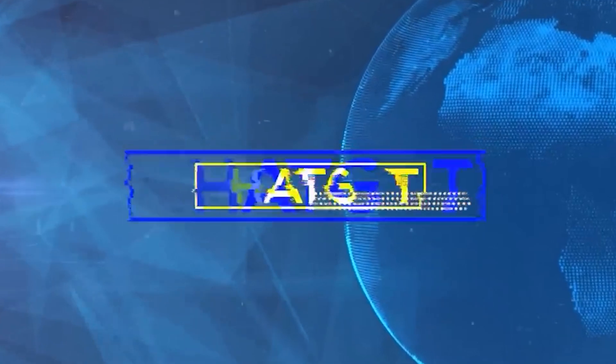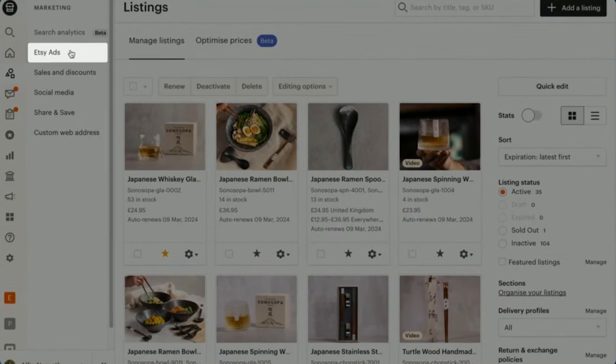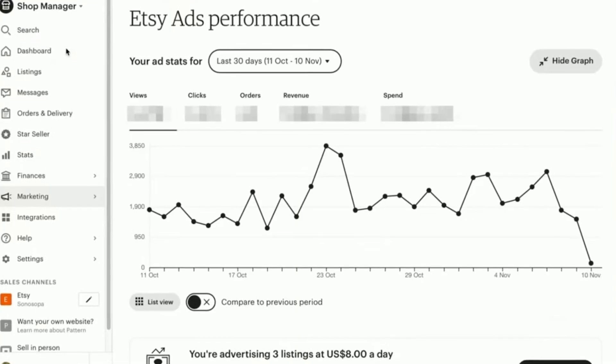Using ChatGPT for this process not only helps you rank better organically but also ensures that once you start running ads, your ads are more effective. One thing I've noticed when running ads on Etsy is that Etsy might categorize your products slightly off if your listing isn't precise with keywords. That means you'll end up spending ad dollars on results that don't align with your product — people might click out of curiosity but leave if it's not well-optimized, wasting your money.